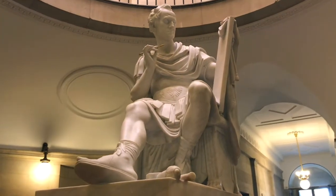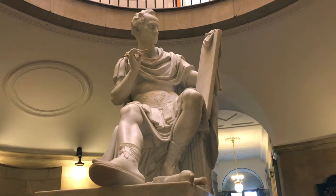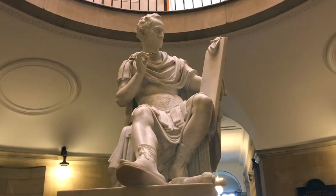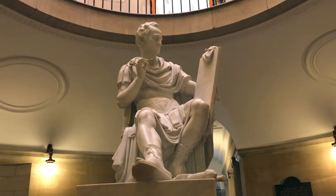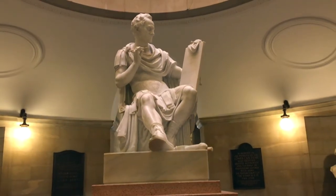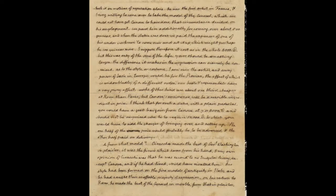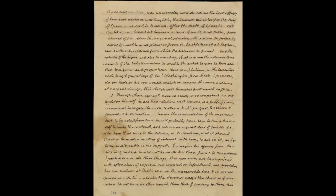So the state devoted a huge sum of money to commissioning this piece of public art to honor Washington. They asked for recommendations on who could sculpt this grand statue from another of America's early presidents, Thomas Jefferson. Jefferson recommended a sculptor named Antonio Canova — and in letters, Jefferson referred to Canova as the first, meaning the best, sculptor in the world.